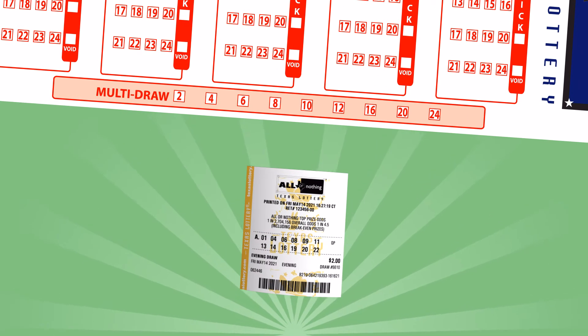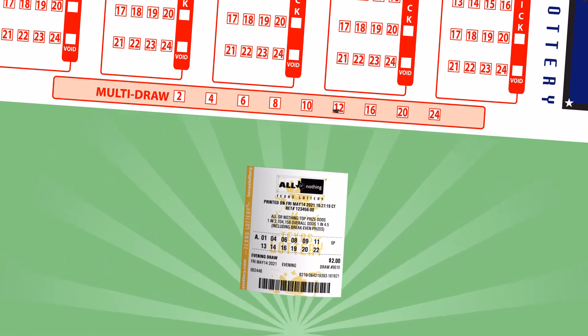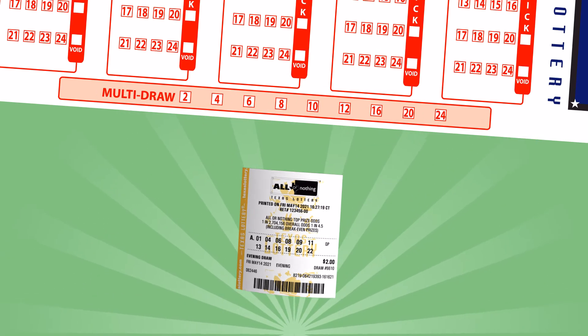If you want to stay in the game, select Multi-Draw. With this feature, you can continue to play your same lucky numbers up to 24 drawings.